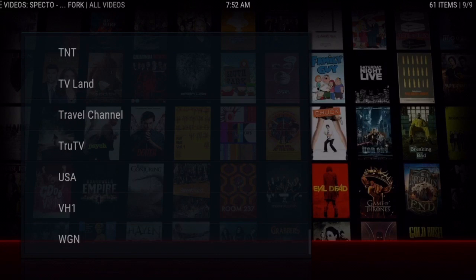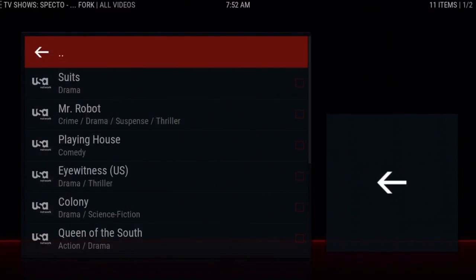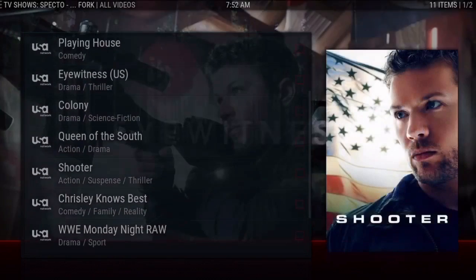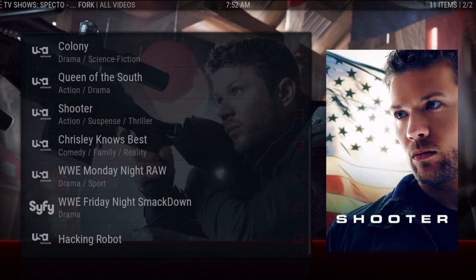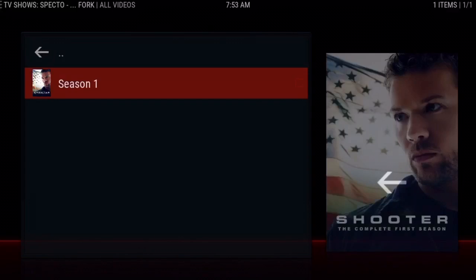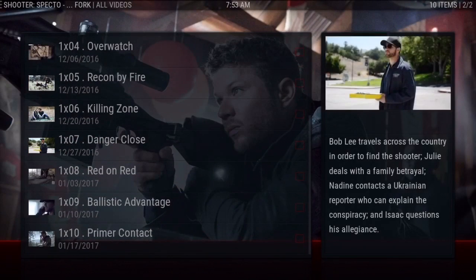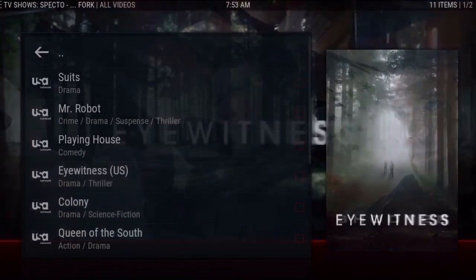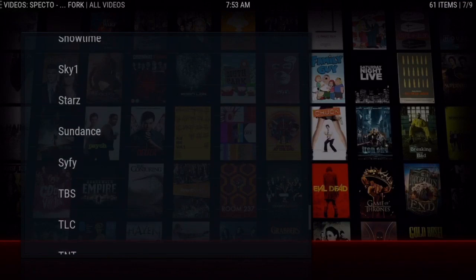You can catch up on all your shows. I know it's not the same as watching it live, but I've noticed with Spectro that whenever a TV show airs live, it's usually on Spectro that night by two or three o'clock in the morning. So you may have to wait a few hours after it airs, or just wait till the next day, and you'll be able to stay up to date. I'll just do Shooter on USA — a popular new season — and as you can see it's got all the episodes.